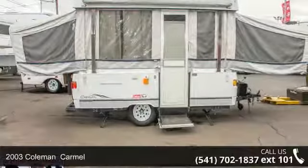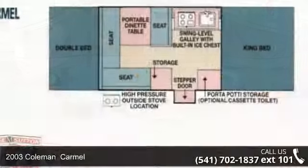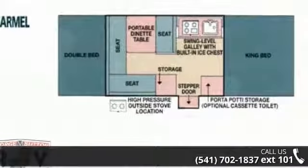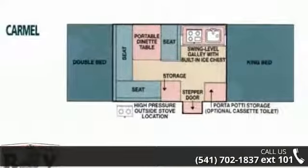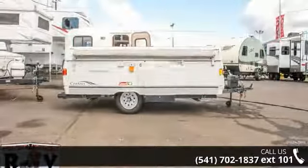Begin an adventure with this 2003 Coleman Carmel. Camping trailers are easy to tow, and they give you the feeling of camping in the outdoors while still being protected from the elements. This unit comes equipped with many features that are standard on larger RVs.